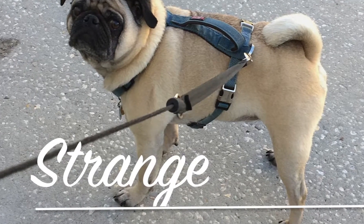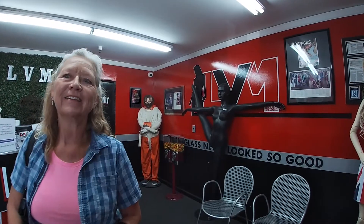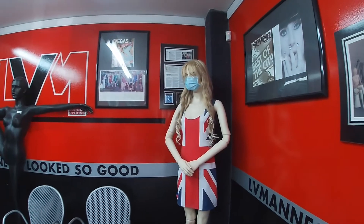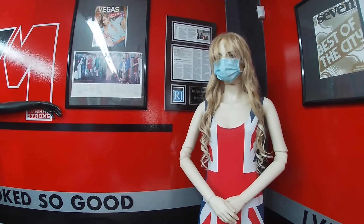Hey folks, Janet and Greg here and we've got a very unusual location. We are inside of Las Vegas Mannequins. We are in their office area, their reception area.